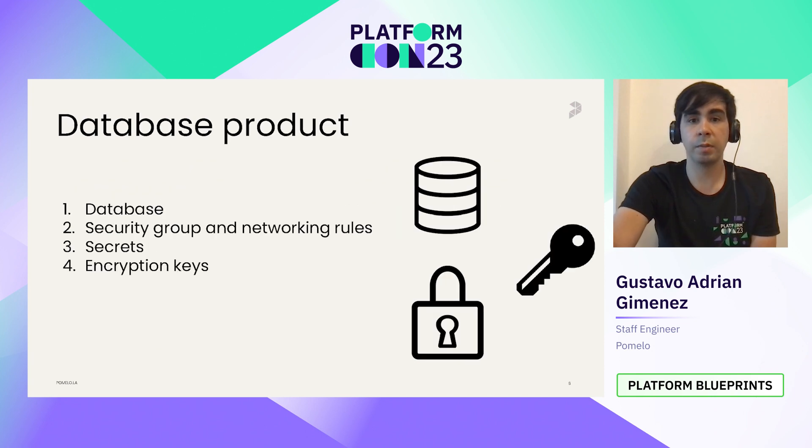To understand the concept of a product, let me explain one. Let's define a database product as the one you pick when you want a relational database for your application. In a database product, you will create the database itself, but you can also create a security group with a rule that allows access only from the owner application, a secret for the username and password, an encryption key, access for the owner application role, read and write instances, and whatever you think could be useful for every database in your platform. Your users think they are creating just a database, but they receive an encrypted, secure, and efficiently created database with the best configurations — controlled by us, but without our intervention.